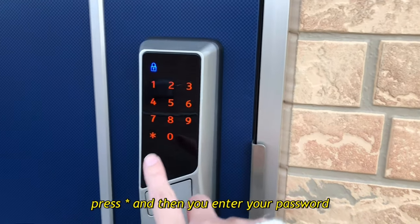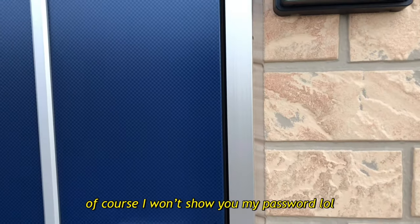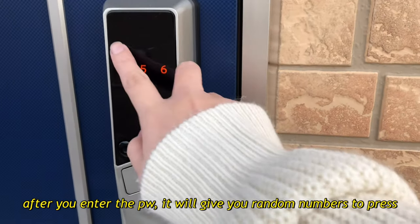You have to press the asterisk sign. Then of course I won't show you my passcode. After you enter the password it's going to give you random numbers.